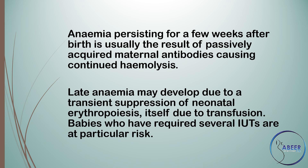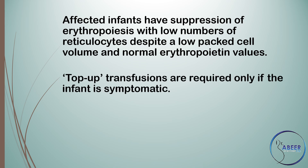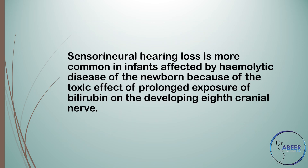Anemia persisting for a few weeks after birth is usually the result of passively acquired maternal antibodies causing continued hemolysis. Late anemia may develop due to a transient suppression of neonatal erythropoiesis itself due to transfusion. Babies who have required several intrauterine transfusions or IUTs are at particular risk. Affected infants have suppression of erythropoiesis with low numbers of reticulocytes despite a low packed cell volume and normal erythropoietin values. Top-up transfusions are required only if the infant is symptomatic. There is some evidence that the need and frequency of top-up transfusions may be decreased if recombinant erythropoietin is used. Sensorineural hearing loss is more common in infants affected by hemolytic disease of the newborn because of the toxic effect of prolonged exposure of bilirubin on the developing 8th cranial nerve.